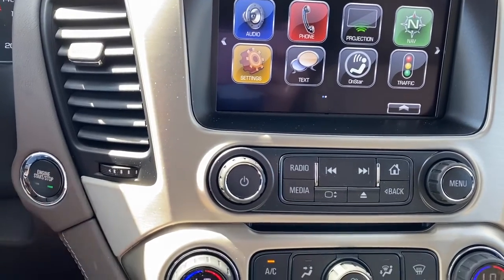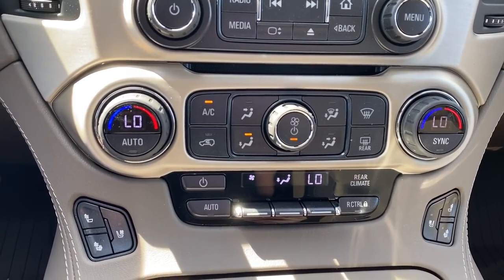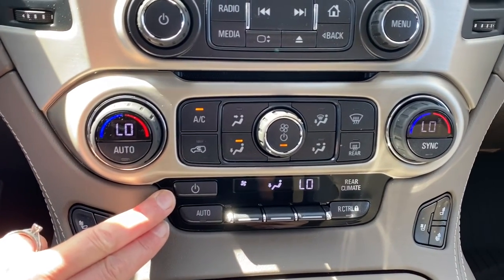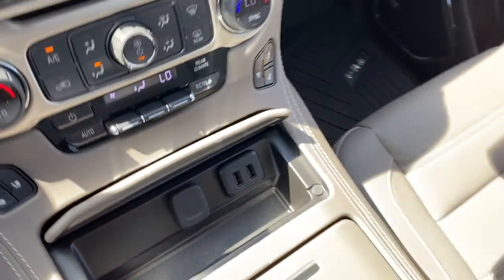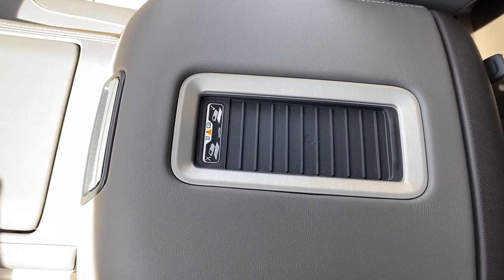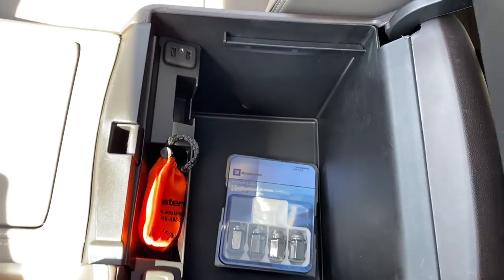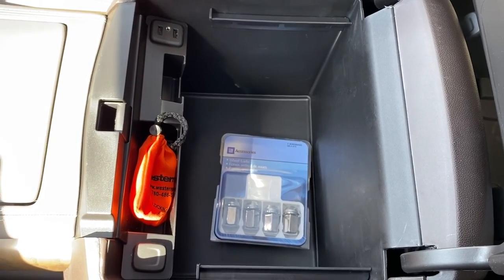Here we have our push start button, dual climate control with air conditioning, and heated and cooled front leather seats. We've got our rear climate control buttons, and some USB and power plug-ins. On top of the center console we've got the wireless charging pad — place your phone on the charging pad and it will charge your phone. Inside the center console it's quite deep and spacious, and we've got some more USB and power plug-ins.